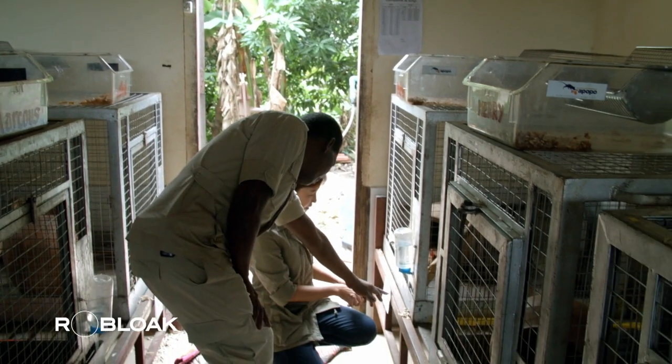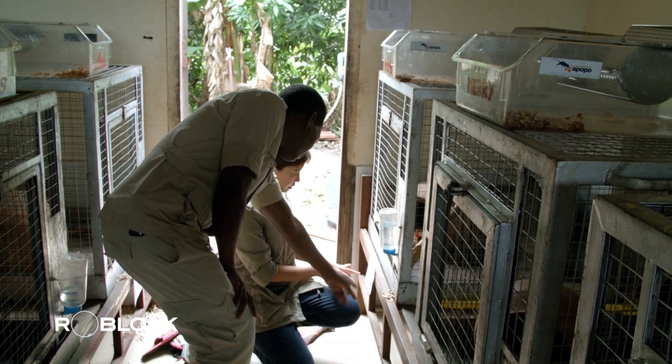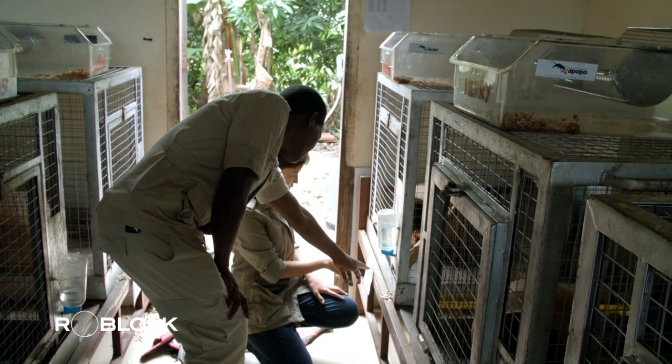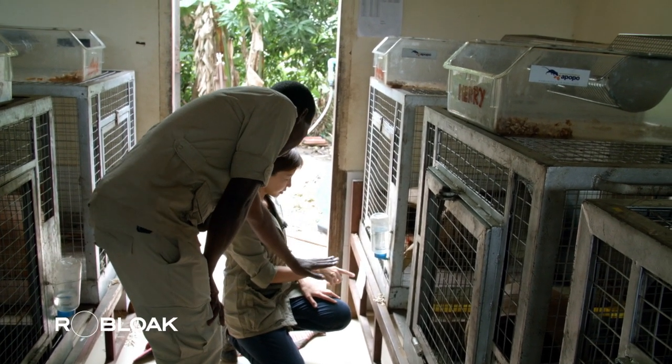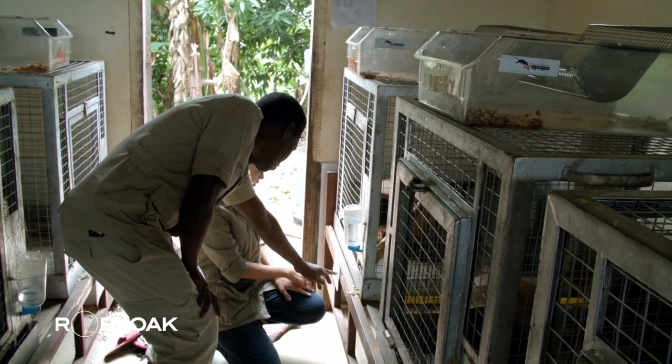They have their names, they have a chip number, they have a birth date, sex. So this is Frederick? Yes, this is Frederick. With this chip number, it's only for Frederick. If there is another family, they have another chip number.